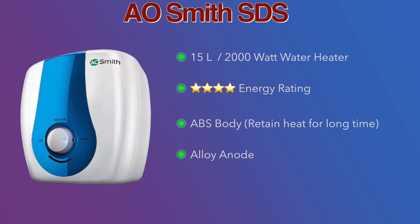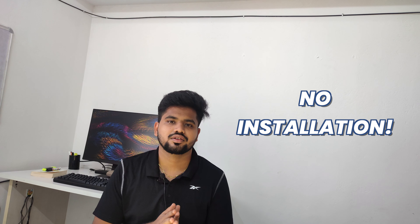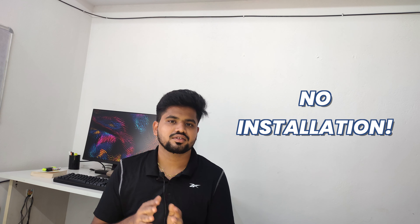This Venus Splash water heater has a double ceramic body, which is very good. It also uses a magnesium anode rod. It heats water completely in just 25 minutes. It comes with a 2-year product warranty, 4-year heating element warranty, and 7-year tank warranty.